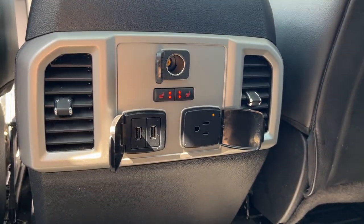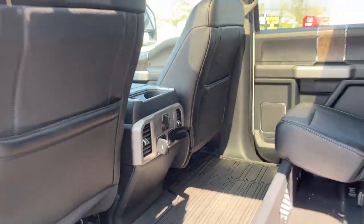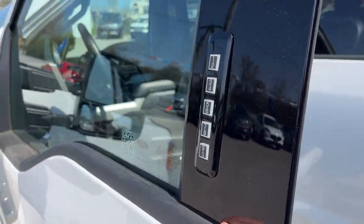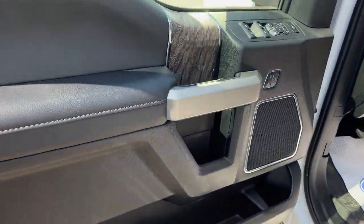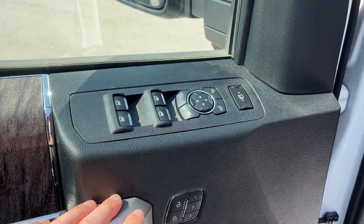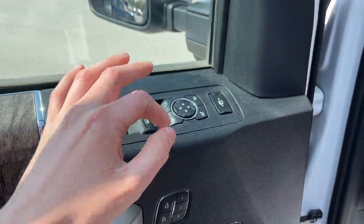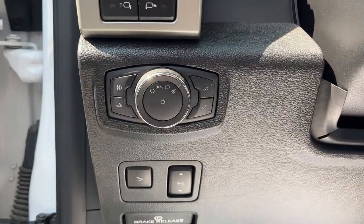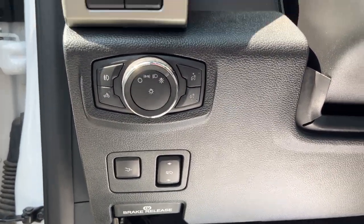You get plenty of power options back here as well as heated seats and your own climate controls. Coming around to the front of the truck, you do get keyless entry and plenty of storage in the driver's side door. You have driver's seat memory, power windows and locks, power glass, adjustable and folding and telescoping mirrors, and then your automatic headlights with power adjustable pedals also.